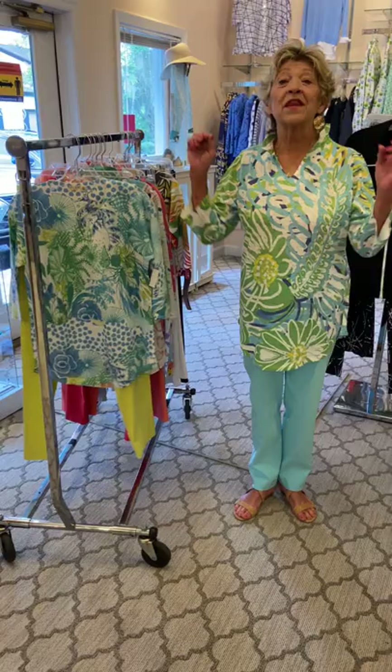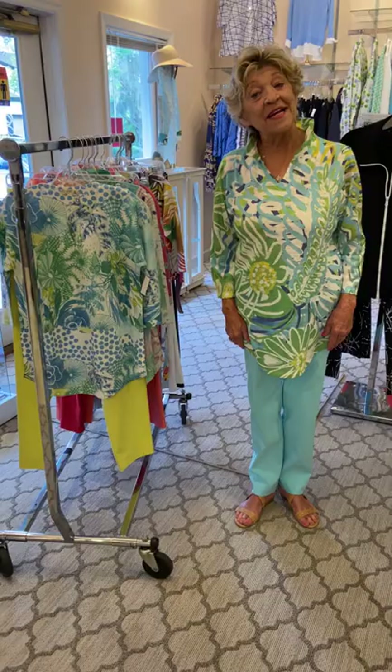Good morning, this is Joyce, manager of Evelyn Tallman, coming to you live from St. Simons Island, Georgia. Welcome to our latest video.